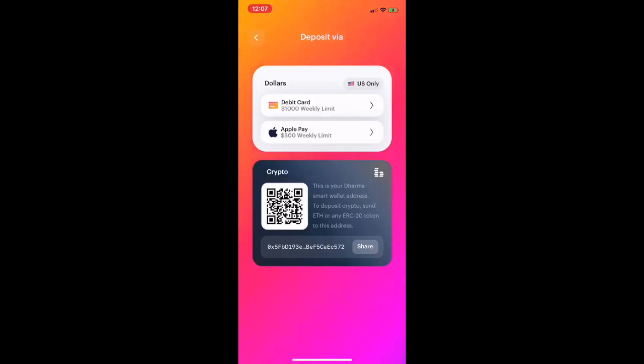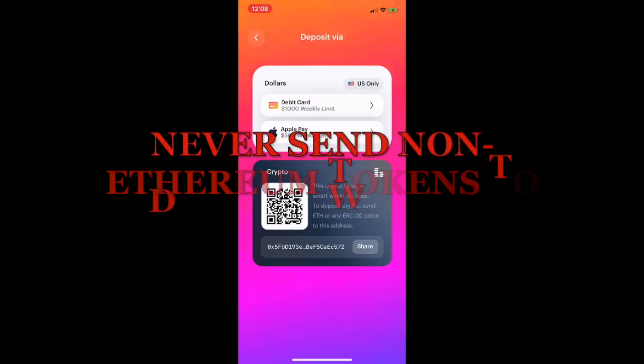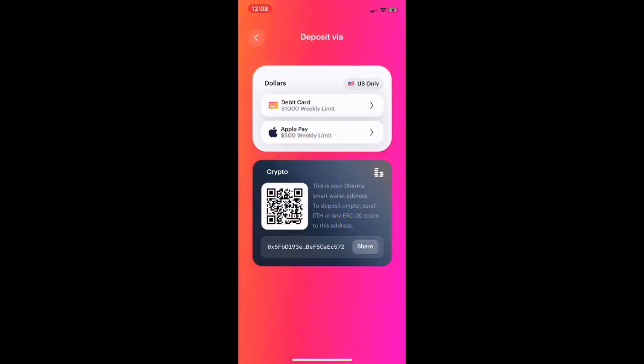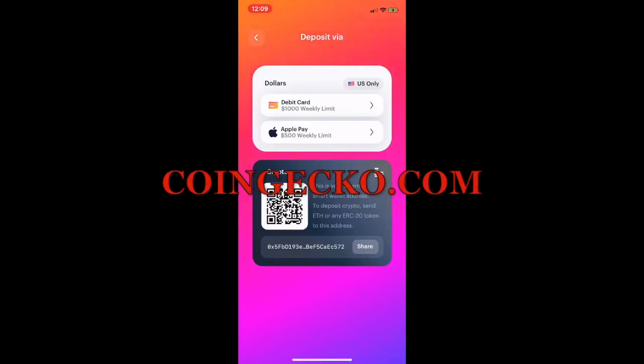If folks are using something like Coinbase or Binance, you can take this address and withdraw your money from the exchange, whether it's Ether, DAI, or another ERC20 token. One last note: I want to make sure I'm dealing with an Ethereum-based token — I cannot deposit any non-Ethereum token into this wallet. That means tokens like Ether, DAI, LEND, SNX — it has to be Ethereum-based. If unsure, go to CoinGecko to verify.